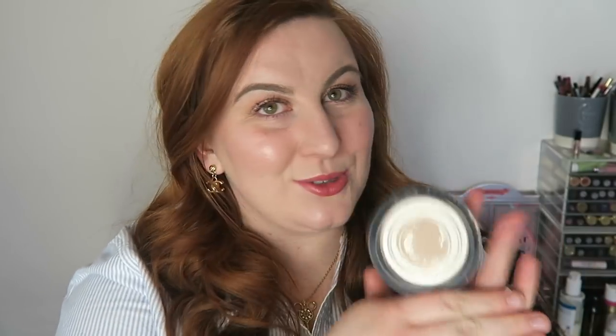I used the Lush Unicorn Horn Bubble Bar — I don't have it to show you, but it was worth $8 towards my total just in case anyone's really keeping count.